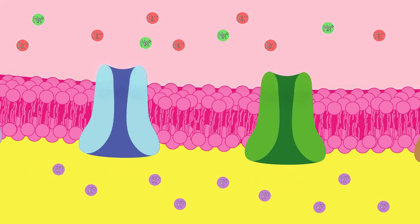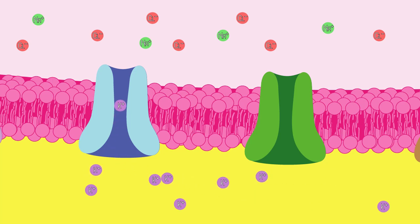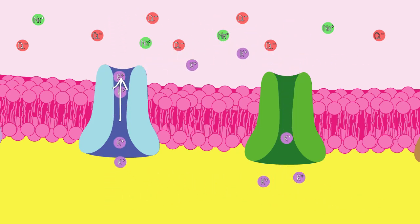These negative ions build up a negative charge inside of the neuron. Eventually, this negative charge starts pulling on those outward-moving potassium ions. We end up with a balance between the diffusion forces pulling the potassium out, and the negative charge pulling the potassium back into the cell. This is called the equilibrium potential.